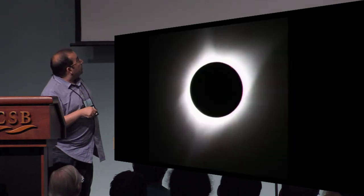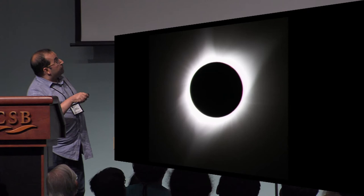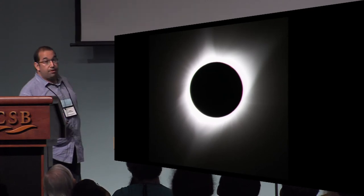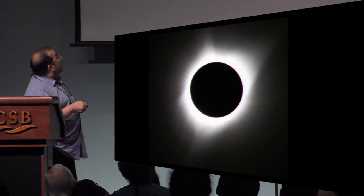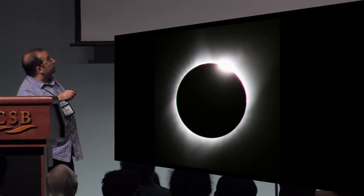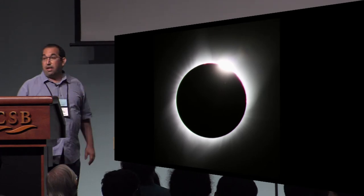Here's a longer exposure that shows you more of the wisps of the corona. We actually got some nice sort of butterfly shape here. And then I got C3 here, which is the last moment when we get the diamond ring on the other side as the moon starts to slide off.